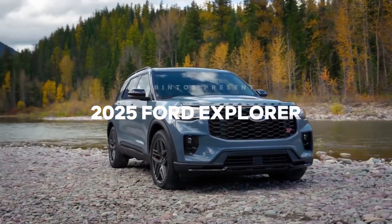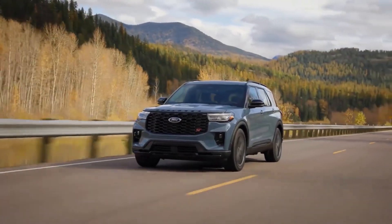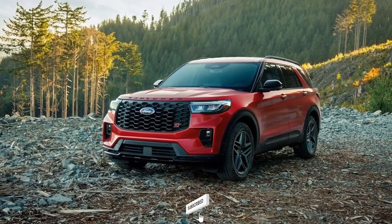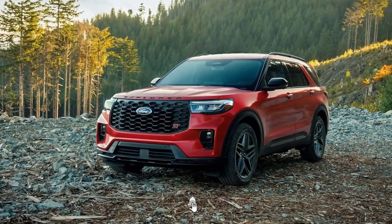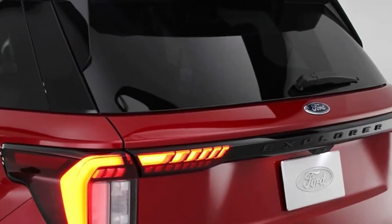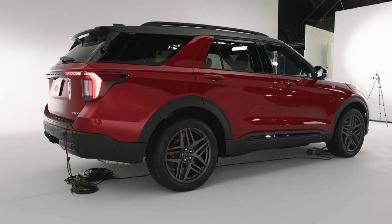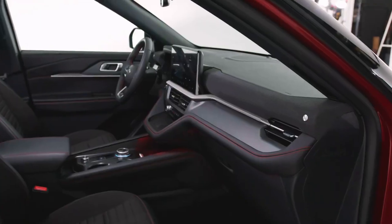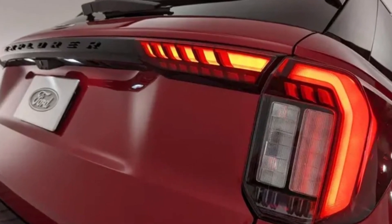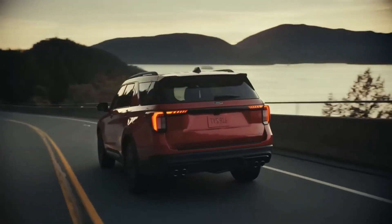Hi guys, welcome back to the channel. Today on our menu is the 2025 Ford Explorer, an SUV built to redefine your driving experience. The 2025 Ford Explorer is a beacon of innovation in suburban family transportation, embodying a refreshed personality with subtle cosmetic improvements and advanced technology. In this comprehensive review, we'll dive into the Explorer's transformation, examining its new features, design changes, and technological advances that make it an attractive option in the competitive midsize SUV market.